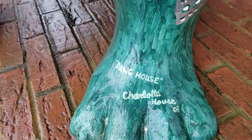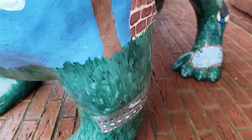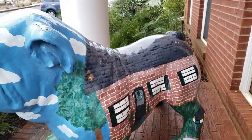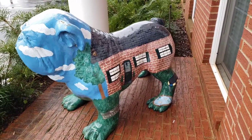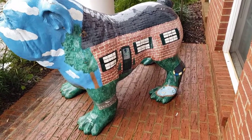This is called Dog House and it's by Charlotte House from 2003. Down here there's a nice little vegetable patch planted in the yard, and on this side you can see the side of the house. The back foot has a little fish pond on it — I'll show you that in a second — and there's a trampoline right next to it.